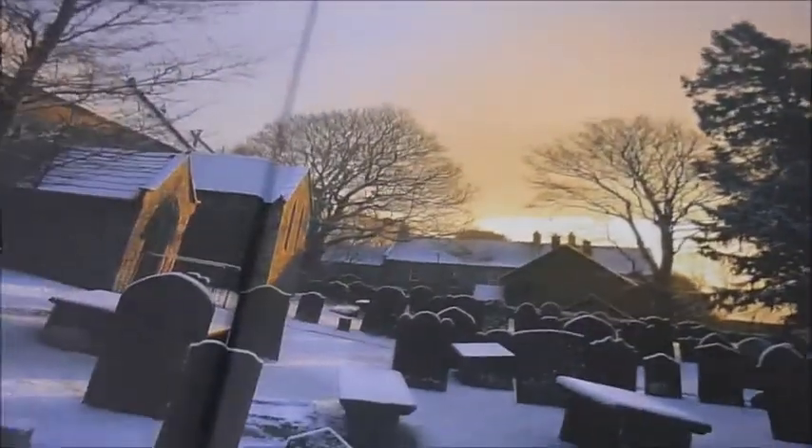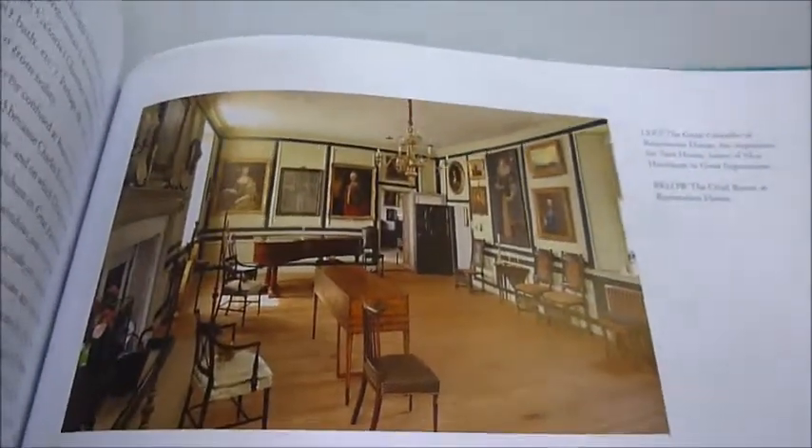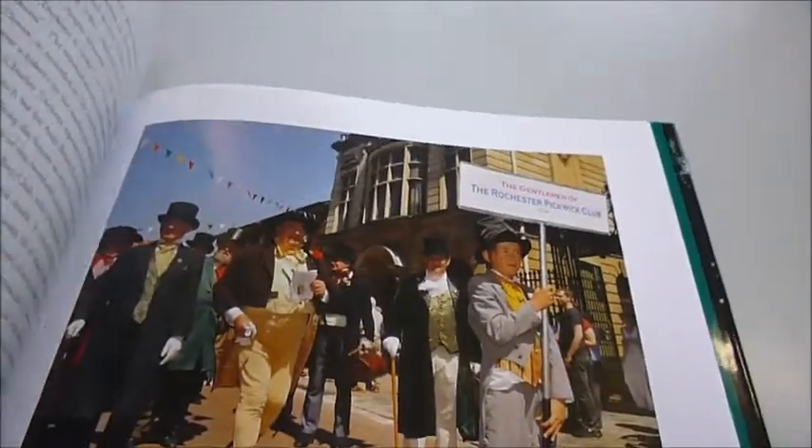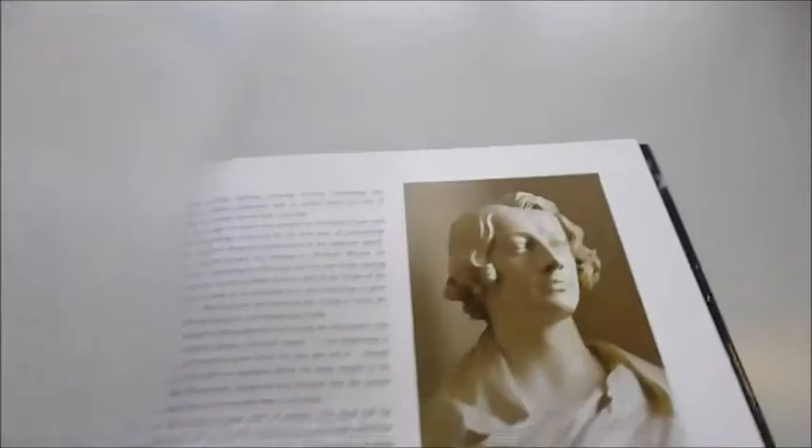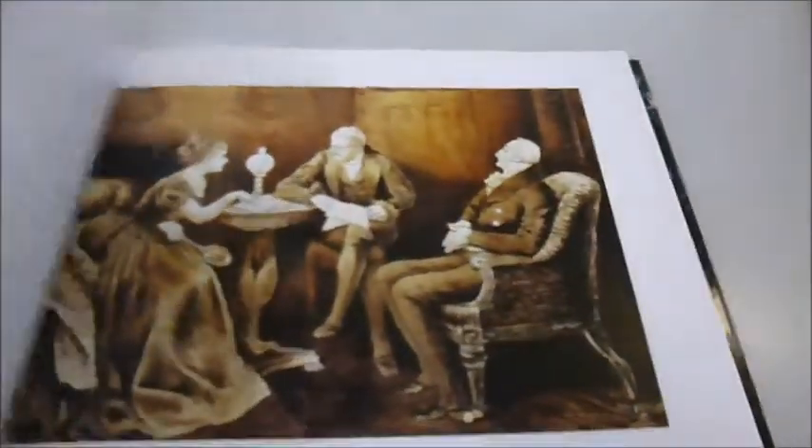He was, as well as being a revered storyteller, a social campaigner and chronicler of his times. Our book tracks the many places in which he lived, from his Portsmouth birthplace and childhood home in Chatham, to his last house back in Kent at Gad's Hill near Rochester, and his various domiciles in London — where he lived the majority of his life — which can be seen in Oliver Twist and A Tale of Two Cities, closely identified with his fiction.